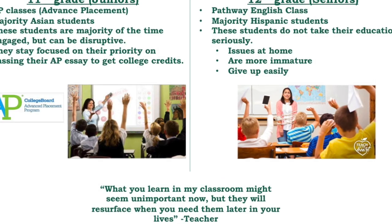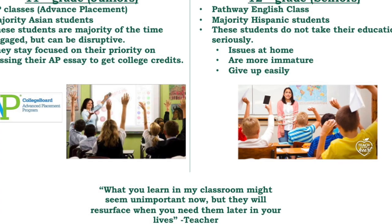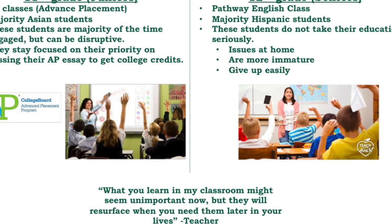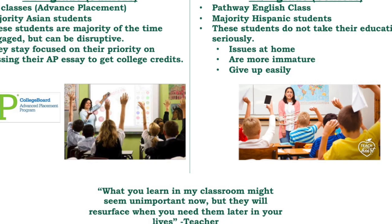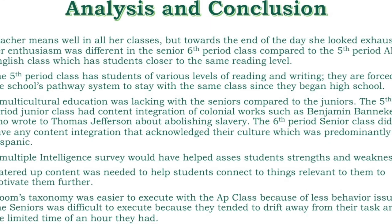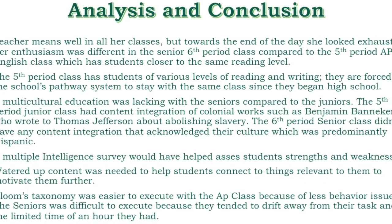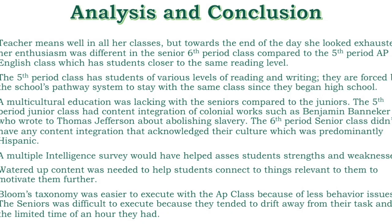The students who cause disruptions are the usual overbearing ones that have caused the seating charts to change at least three times since I was there. The teacher uses a passive form of dealing with these students' behavior. Student A was moved from pod C to pod A and is surrounded by students who are entertained by him. She hands him notes so as not to embarrass him in front of his peers, telling him he needs to calm down. The teacher worked with students individually to gain their respect and let them realize she actually cares. Towards the end of the day, she looked exhausted, and her enthusiasm was different in the senior sixth period class compared to the fifth period AP English class.